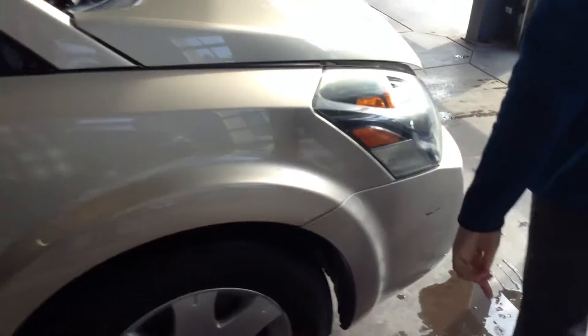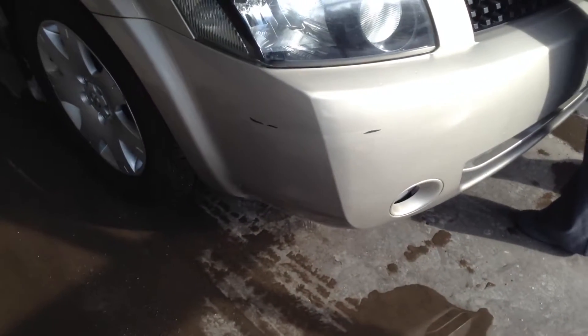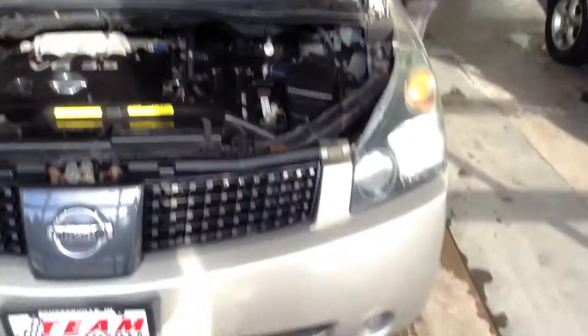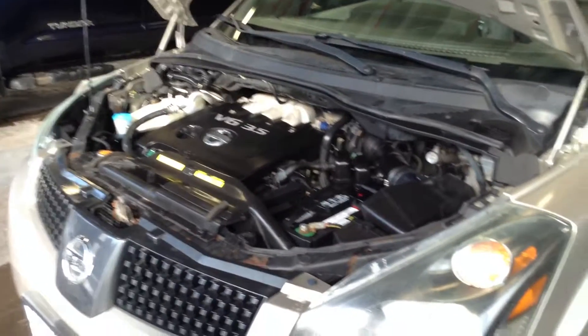Go ahead and pop up the hood to get it started. There are some more issues down here on the bumper as well. My name is Crystal — you can reach me here at 219-924-8100, and deals like this is what make us number one on 41. Thank you.